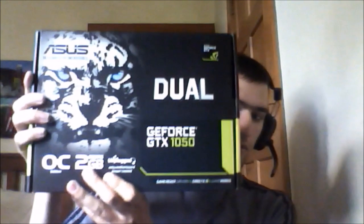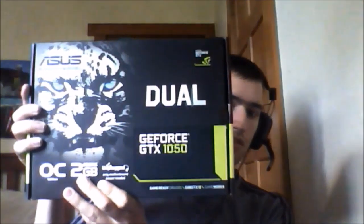I will show you my latest part here as soon as I get the box — it's a graphics card, GeForce GTX 1050 dual graphics card, so it should provide me with the graphics power that I need.